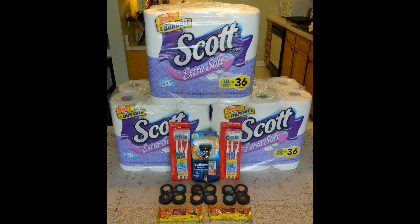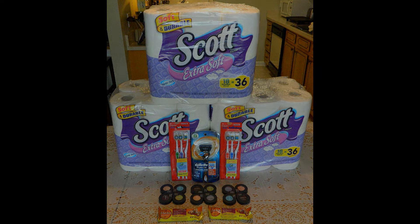Hey guys, this is Jessica, and today I have a CVS haul for Sunday, April 26th. This haul was completed in four transactions.